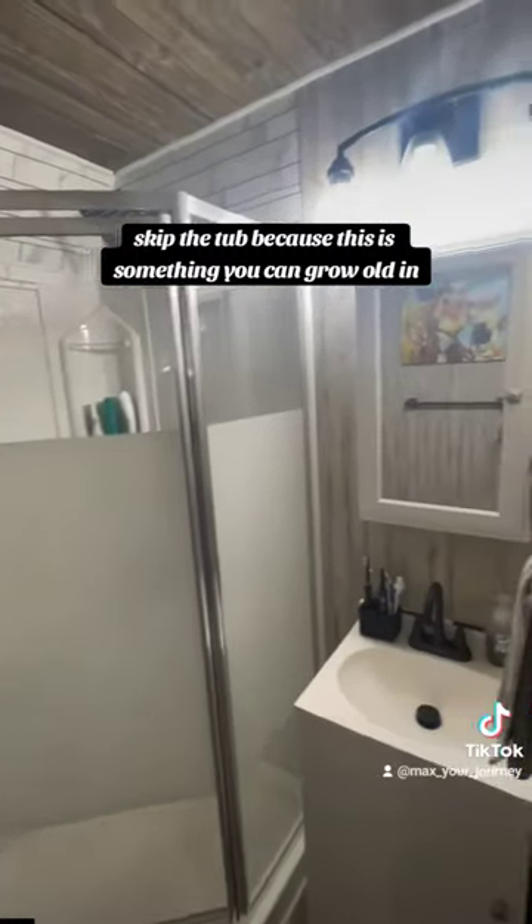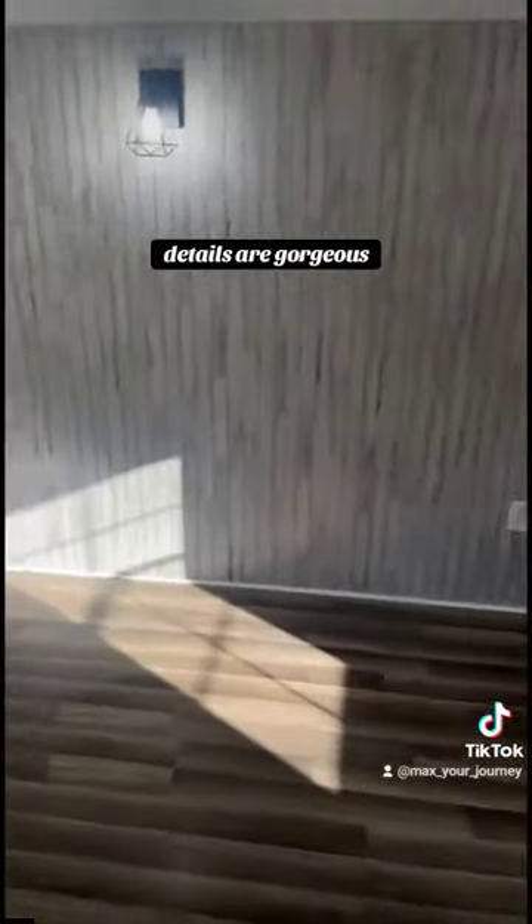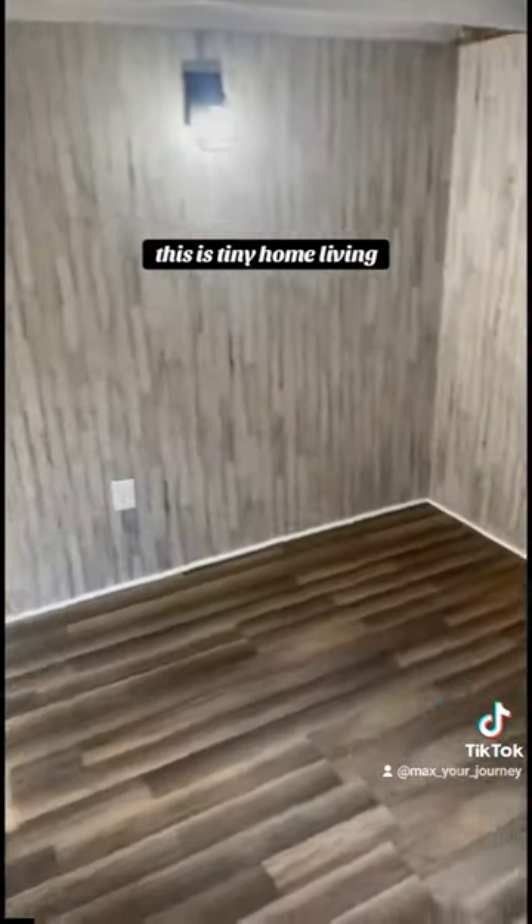Skip the tub because this is something you can grow old in. So you have a sink, toilet, and a shower. The details are gorgeous. This is tiny home living.